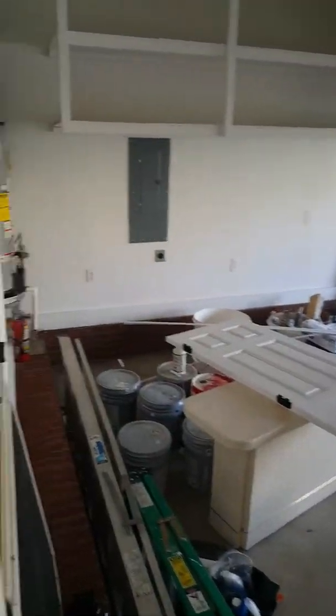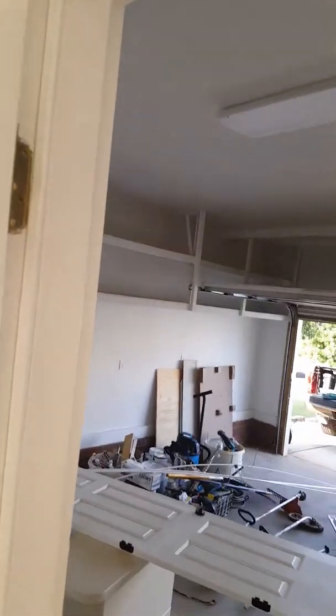Here is your garage with nice storage up top.